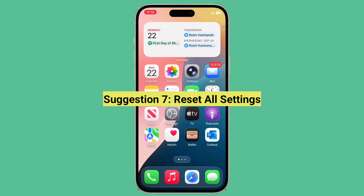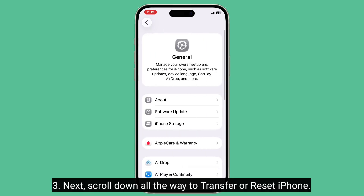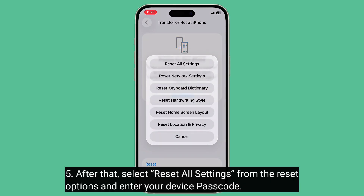The final suggestion is to reset all settings. First, launch the Settings app and tap on General. Next, scroll down all the way to Transfer or Reset iPhone and tap on it. Then tap on Reset, and select Reset All Settings from the reset options and enter your device passcode.